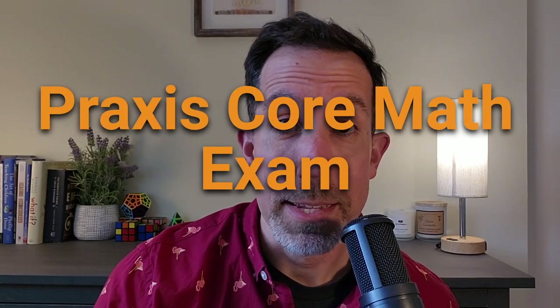Are you getting ready to take the Praxis Core Math exam? That is test code 5733. My name is Jeff Calariso. I'm a test prep expert with Study.com, and I'm going to help you walk you through that test in this video. We're going to talk about all the things on the test so you are ready for test day.